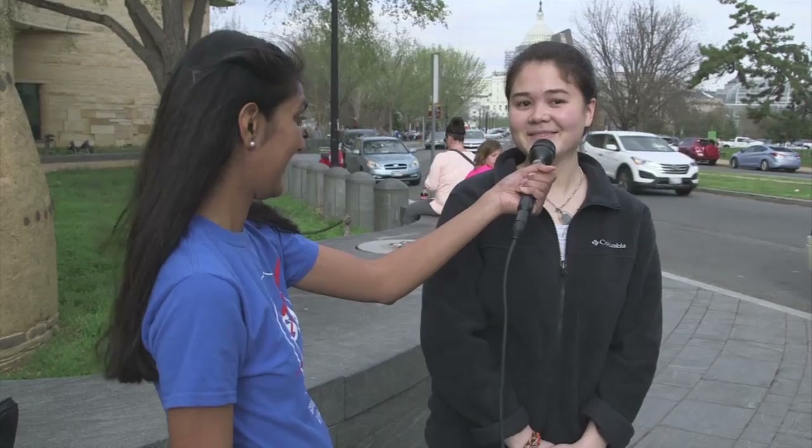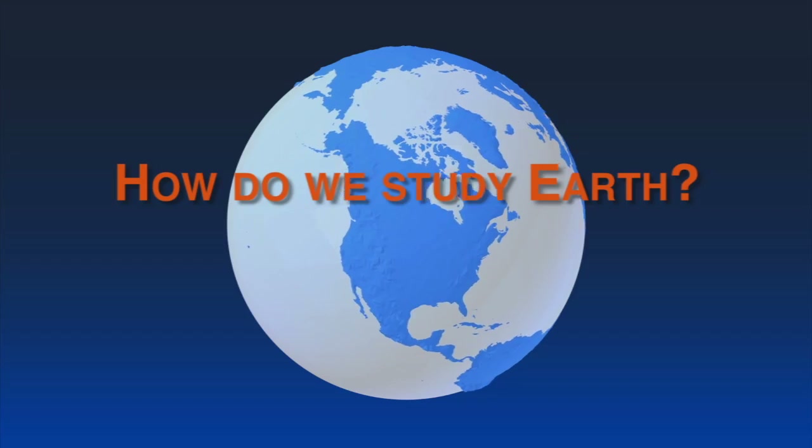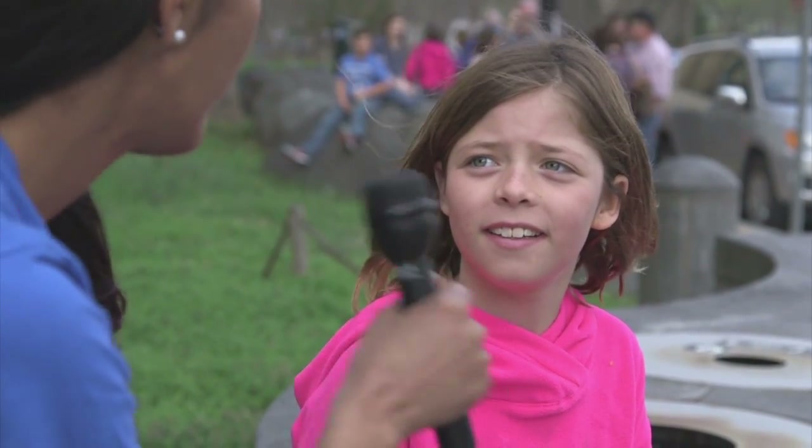How does NASA study Earth? Public answers ranged from boats and dog sleds to satellites, radar, studying the soil and atmosphere with scientific instruments, and exploring the unknown of Earth and its oceans.